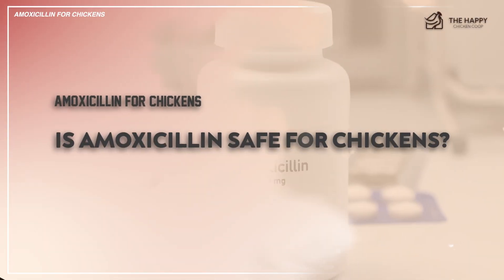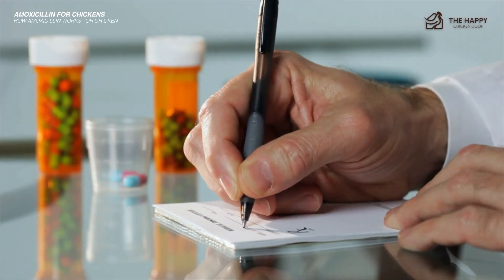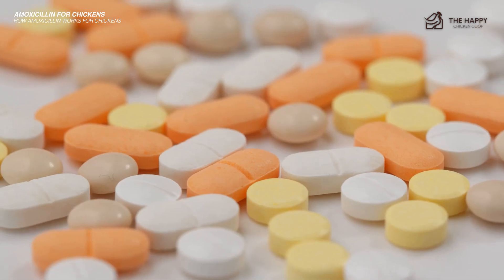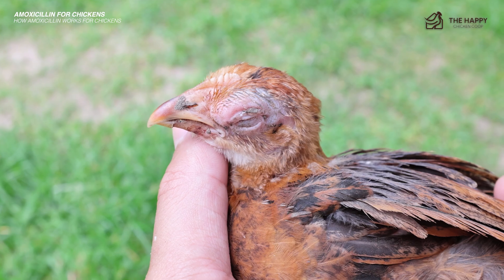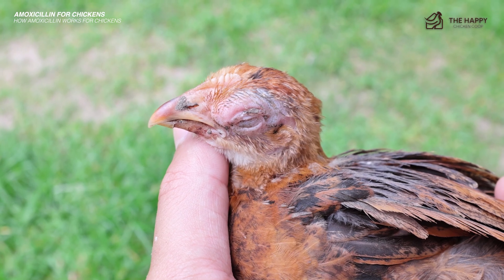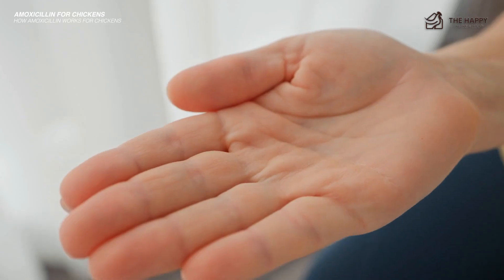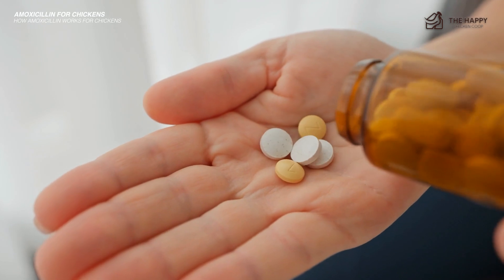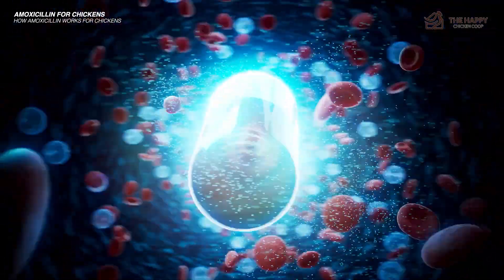The next question you might ask is, is it safe? Well, yes, it is generally considered safe when prescribed. But like other medicines, amoxicillin may cause side effects in some birds. Common side effects include nausea, diarrhea, and allergic reactions. In rare cases, anaphylaxis can occur. Take note that the misuse or overuse of amoxicillin can contribute to the development of antibiotic resistance in bacteria.